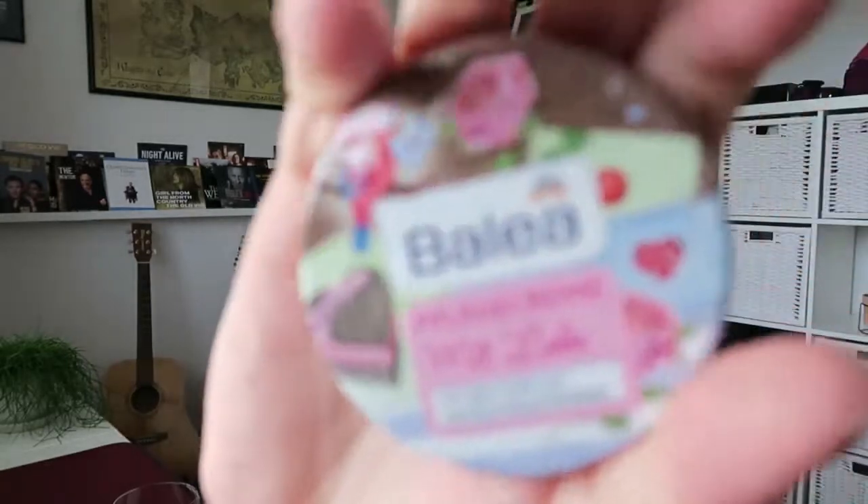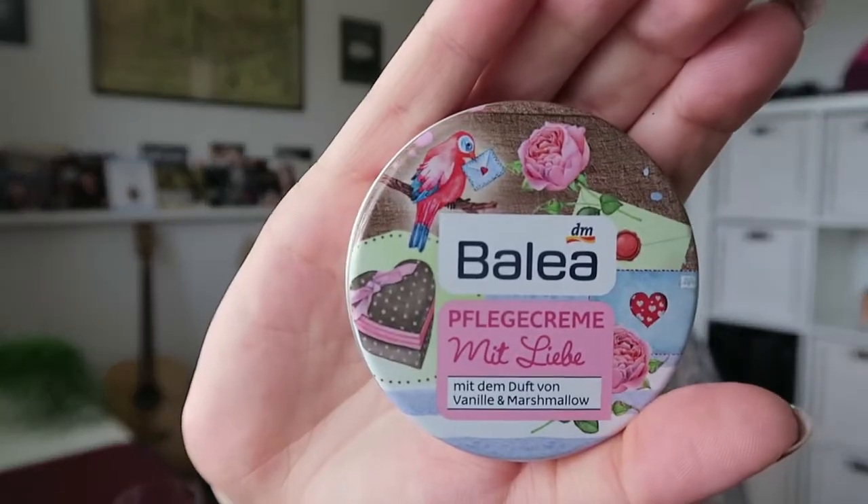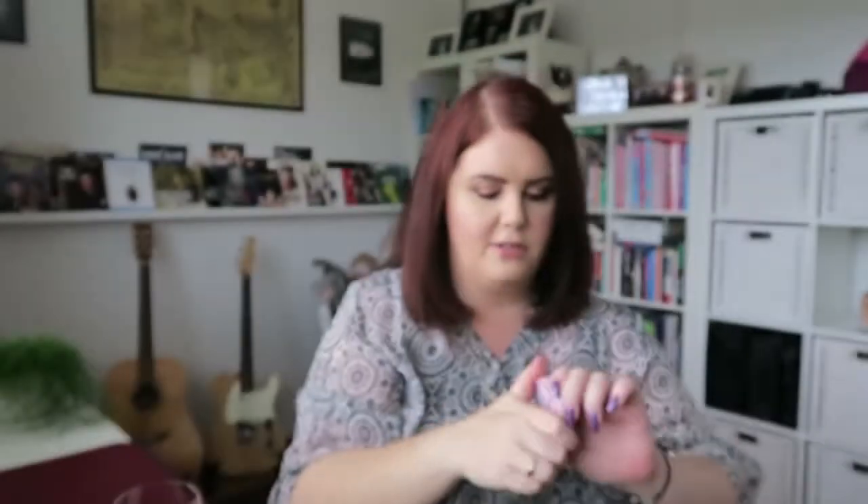There's also a little body cream with vanilla and marshmallow. It's in German, but it's for your body, skin, and lips — that might be really nice. Shall we open it up and see what it's like? We're not going to open it because I think I'll break a nail, so I'll have to wait. Vanilla and marshmallow — that sounds pretty good.